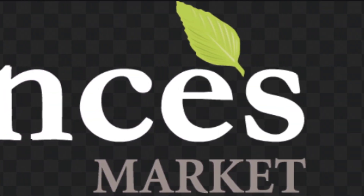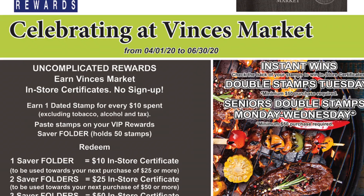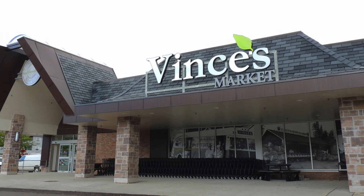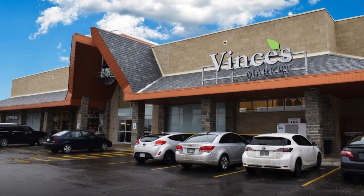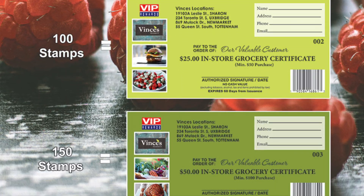Back by popular demand for you, our most valuable customer. VIP rewards at our Tottenham location and now also at our Sharon location. Earn in-store certificates from April 1st through June 30th.